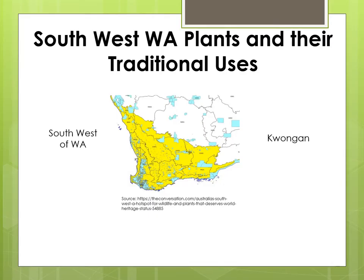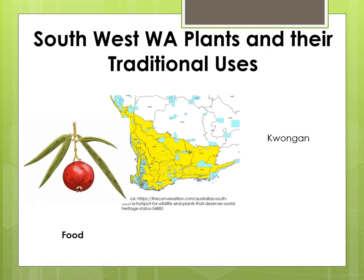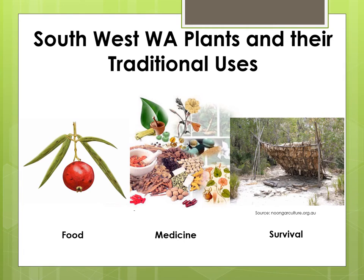The South West of Western Australia, also known as the Kwongan, is one of 35 global hotspots for wildlife and plants and was the first one identified in Australia. Biodiversity hotspots are defined as regions where exceptional concentrations of endemic species are undergoing exceptional loss of habitat. The South West, or Kwongan, harbours an astonishing 7,239 vascular plant species, almost 80% of which are found nowhere else in the world. Plants that grow naturally in the South West were traditionally used for food or bush tucker, medicine and survival purposes by the original Aboriginal inhabitants and in some cases the early settlers.